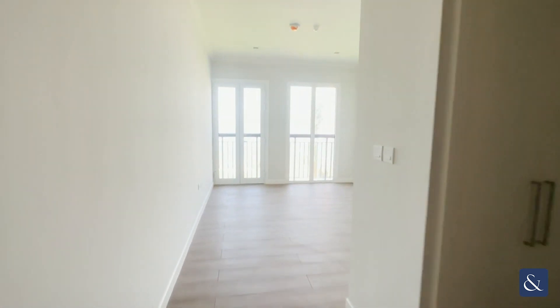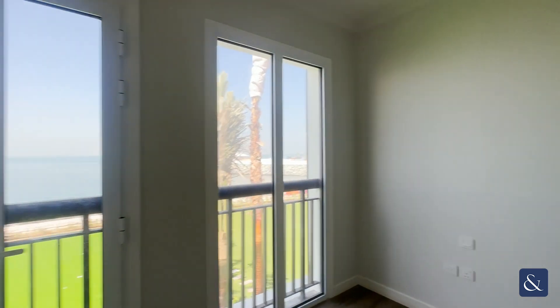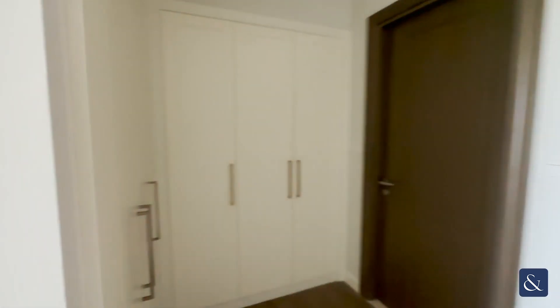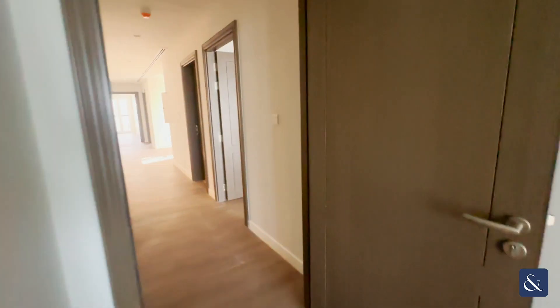Another bedroom here as well with nice ocean views, and again your bathroom here with your shower.